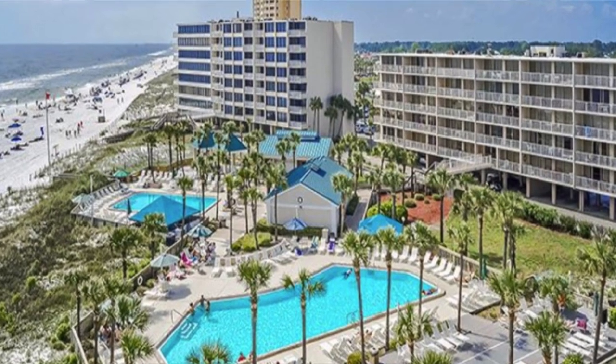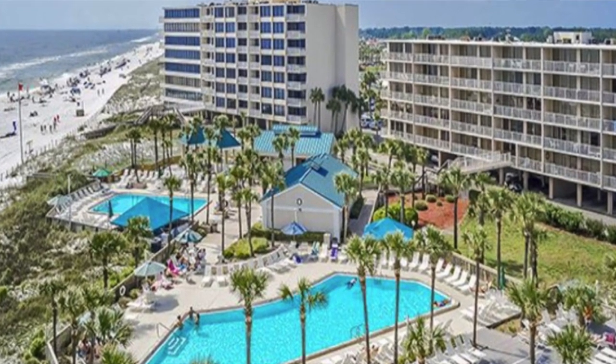Number 10 is the Dunes of Panama. I'm going to throw some pictures up here so you can see what you're looking for. The Dunes of Panama was one of the locations that made the list, coming in at number 10.